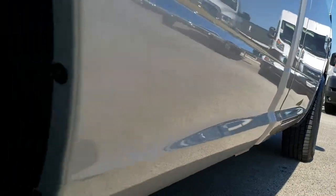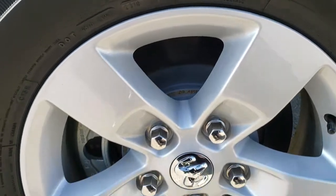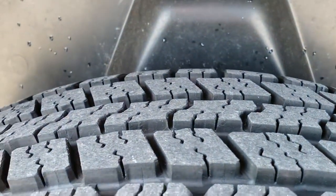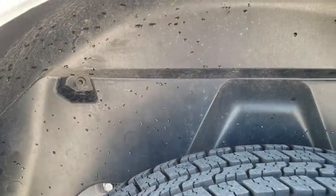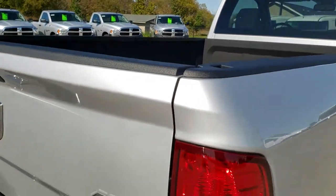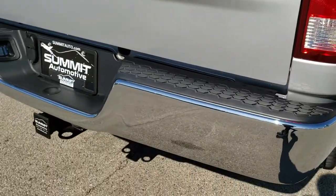Definitely your easiest way to get the deal done before you even get here — that way you just come here, sign the paperwork, and drive it home. Back tires are like new as well.